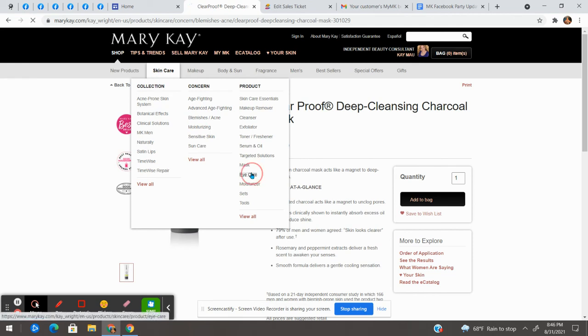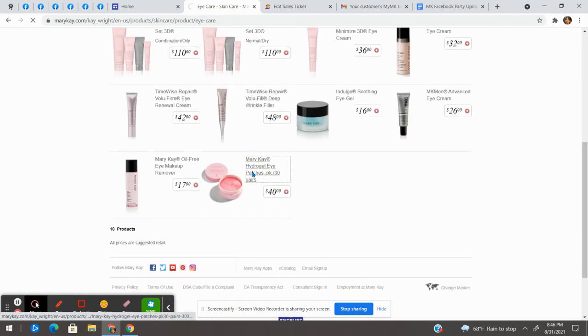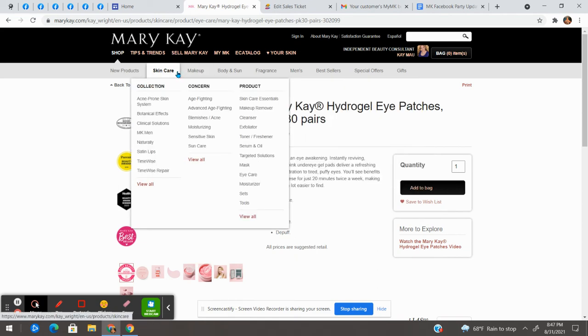Next up, I think everybody needs the Hydrogel Eye Patches, found under eye care. If you get puffiness or dark circles, these are amazing — they hydrate, cool, soothe, and de-puff. You just leave them on for 20 minutes twice a week and you'll have a lot of hydration for your tired eyes, and they're going to feel wonderful.